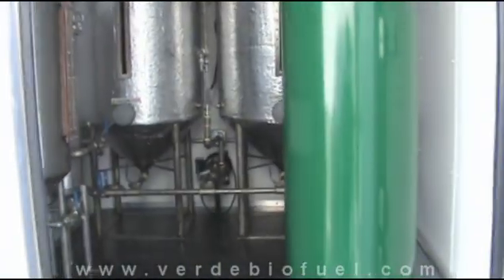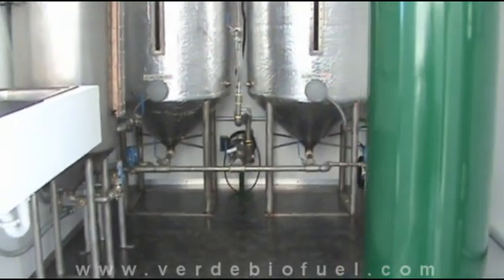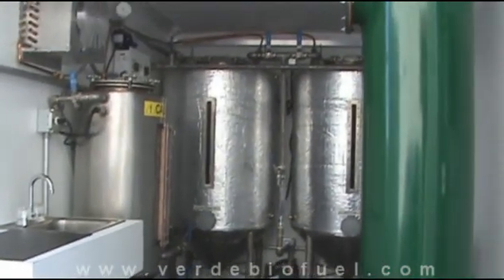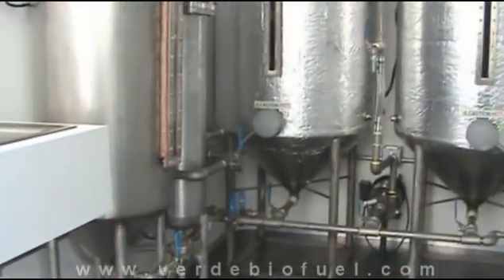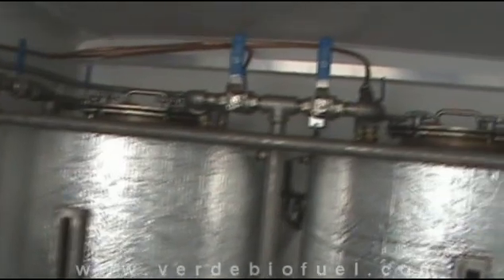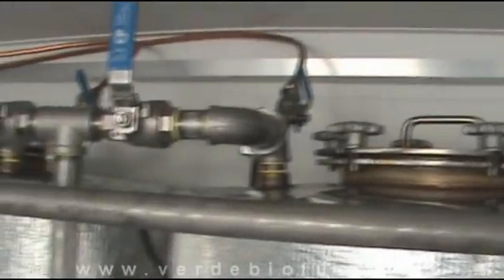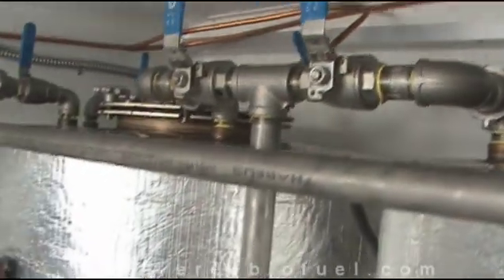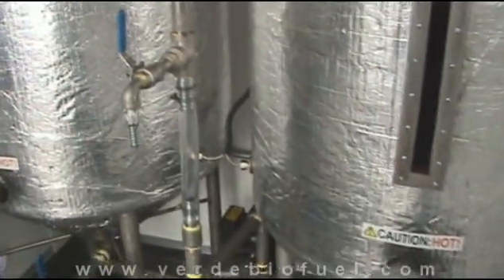These barn doors open up to reveal everything you need to turn vegetable oil into premium biodiesel. What you're looking at is all stainless steel — heavy-duty plumbing, stainless steel valves, stainless steel tanks, and dual reaction tanks.